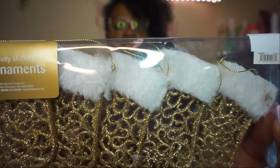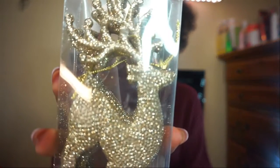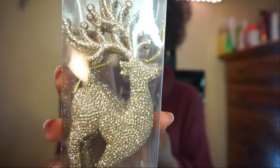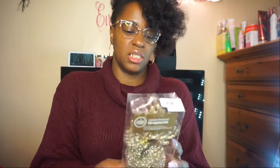Then I got these five novelty shadow-proof ornaments — these are the stockings for the tree, so cute! I'll show you guys what the tree looks like in the next vlog. Then I got the gold reindeer ornaments. The Christmas stocking ornaments — there's no price on them but they were probably five dollars, same as the reindeer ones.